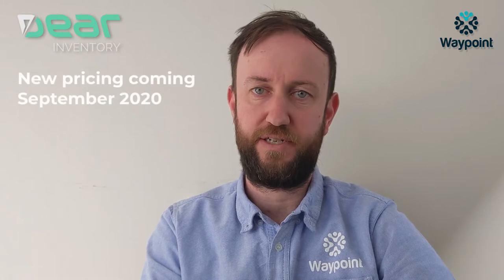Hey, it's Dan from Waypoint. I just wanted to talk quickly about Deer inventory pricing and the price increase that's happening in September.